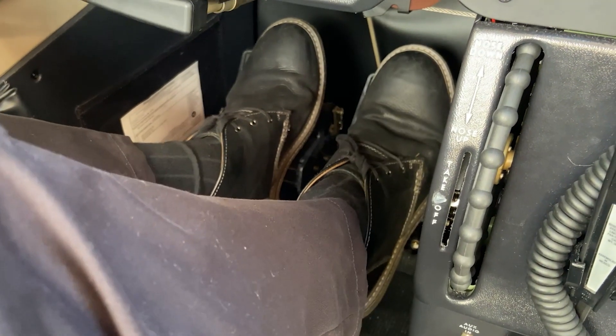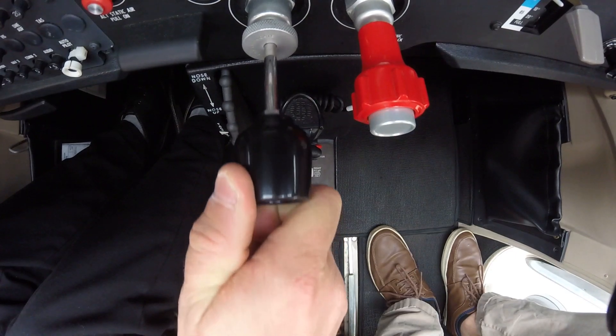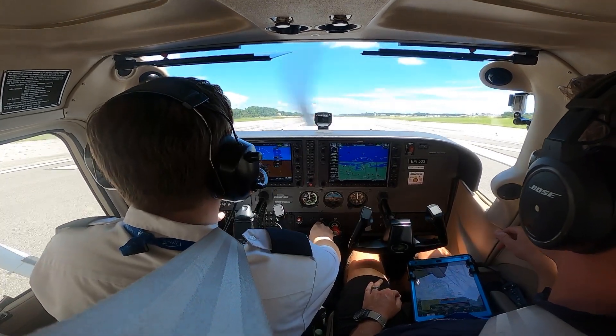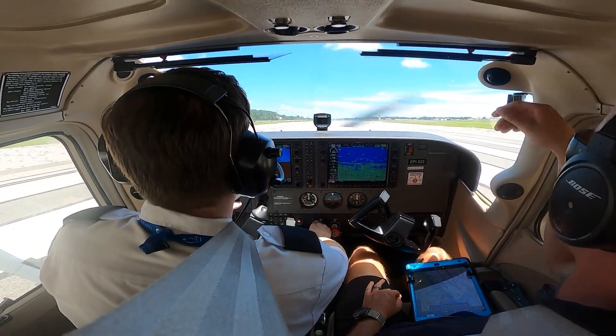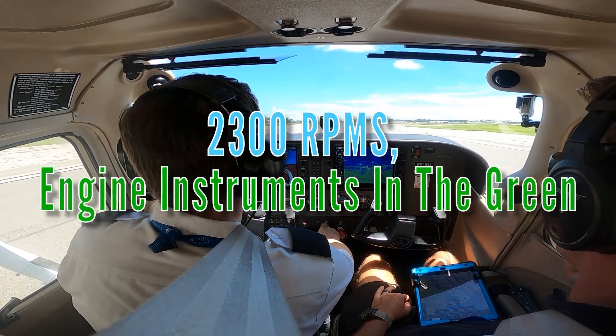While holding the brakes firmly to prevent any movement of the aircraft, the pilot smoothly applies full power and calls out full power. They then check that the engine is producing at least 2,300 RPMs and that the engine instruments are in the green, and calls out '2,300 RPMs, engine instruments in the green.'